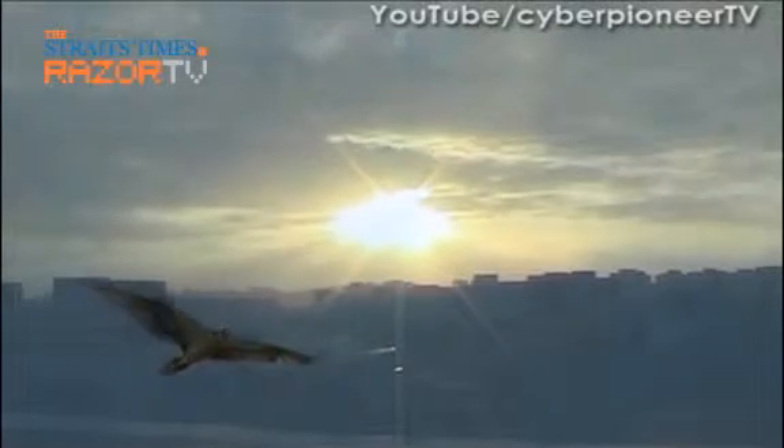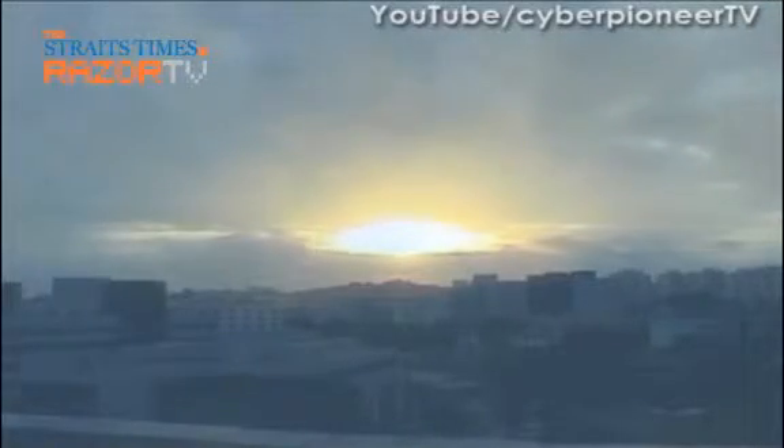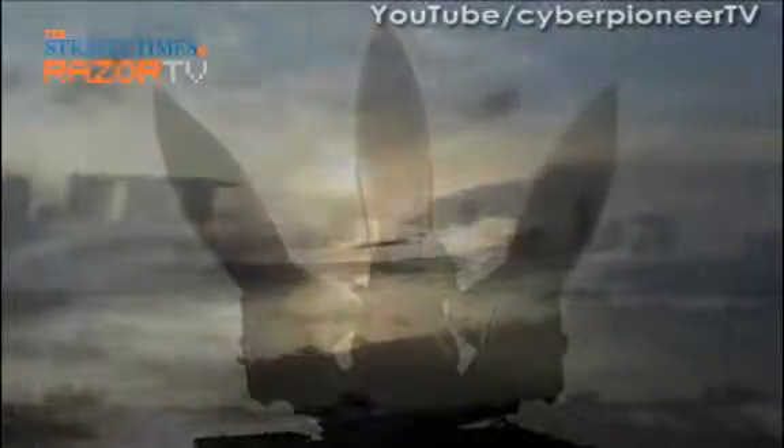Hawks are birds of prey and fly at amazing speeds. The red-tailed hawk, for example, can fly at speeds exceeding 190 km per hour. But for the Republic of Singapore Air Force, the hawk stands for something that flies more than 15 times faster. IHawk missiles — the guardian of our skies.